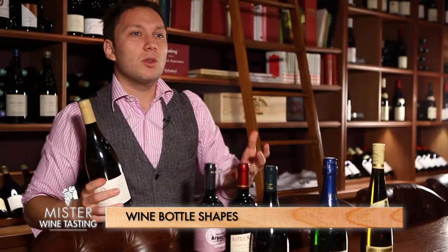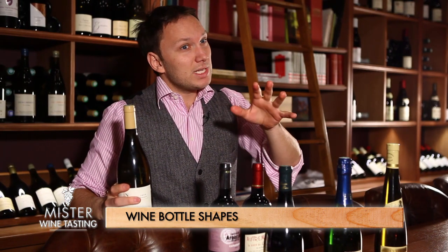So there are some things to learn about the shape of the bottle, mostly in Europe, but nothing systematic. And one thing you cannot infer at all from the shape of the bottle is anything to do with the quality of the wine — nothing to do with the shape.